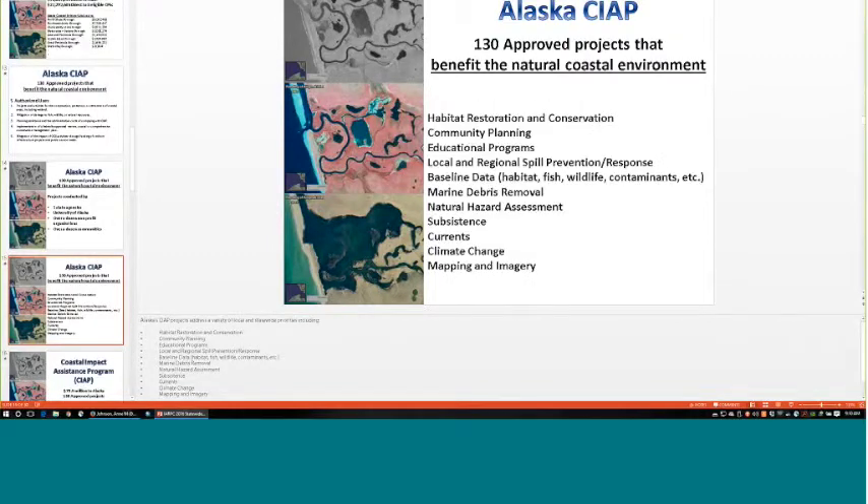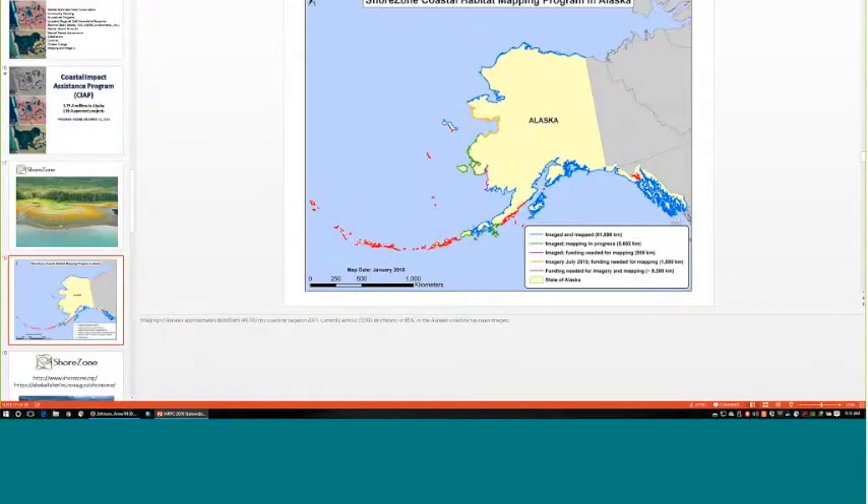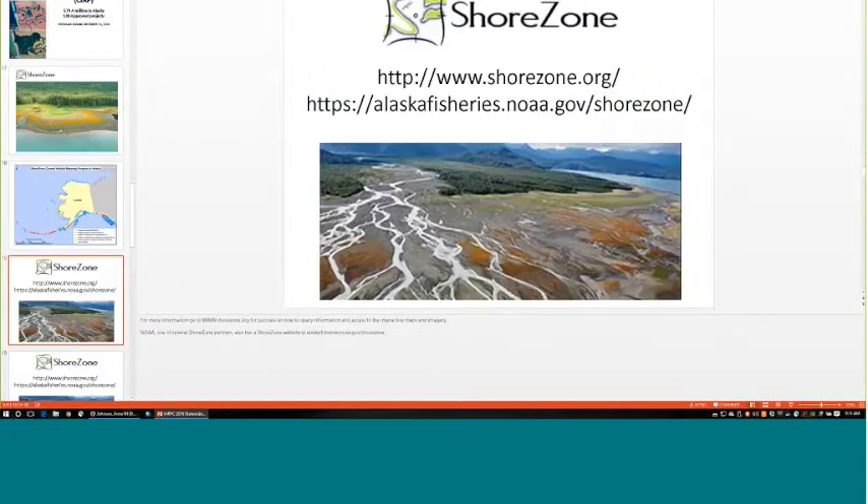A concurrent project was the Shore Zone Project, another valuable source of coastal imagery. It was flown by helicopter with a geologist and biologist on board providing narrative commentary about what they were seeing. The video is geo-referenced to the ground, so on the Shore Zone Program webpage you can click a map location to get the associated video link and listen to the biologist and geologist describe the ground as they flew along.